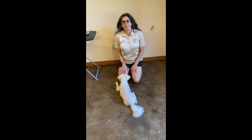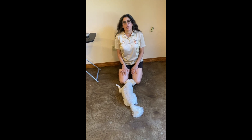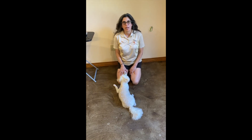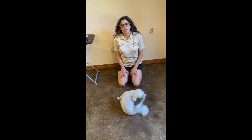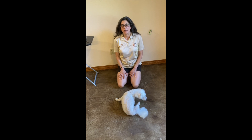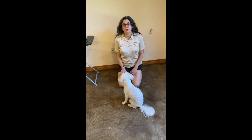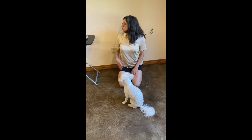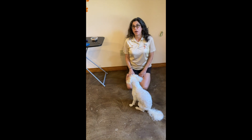Hi, this is Beth from Canine Companion Consulting. We are working on step two of the go touch behavior. If your dog is not proficient in step one, please continue to work on that one, and when your dog is doing that fluidly, then you can come and work on step two. For step two, you're going to need your treats as well as your object that you want your dog to go touch.